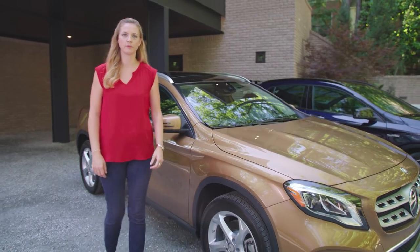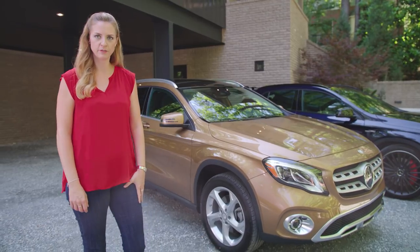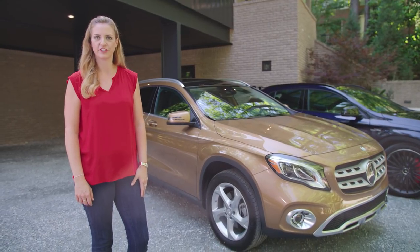There are several exterior design options like the AMG Line exterior package. Be sure to contact your Mercedes-Benz retailer for the latest available features.